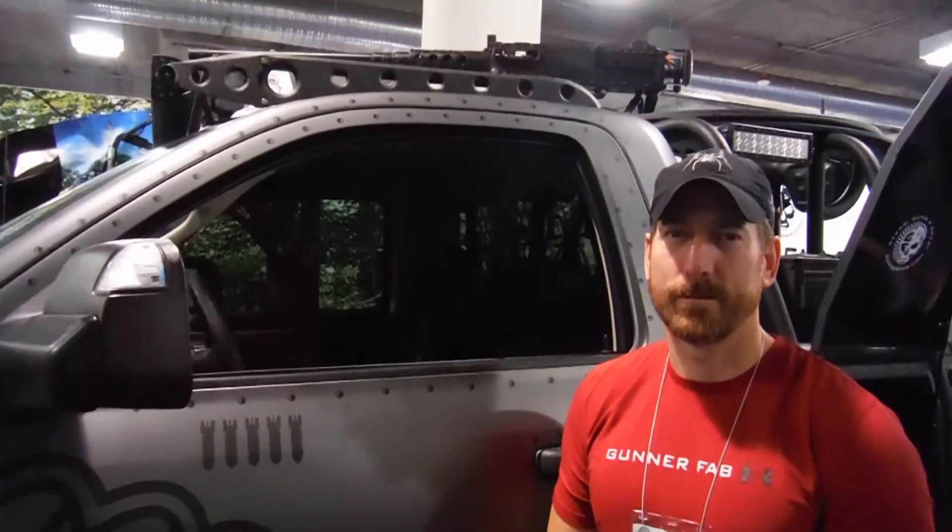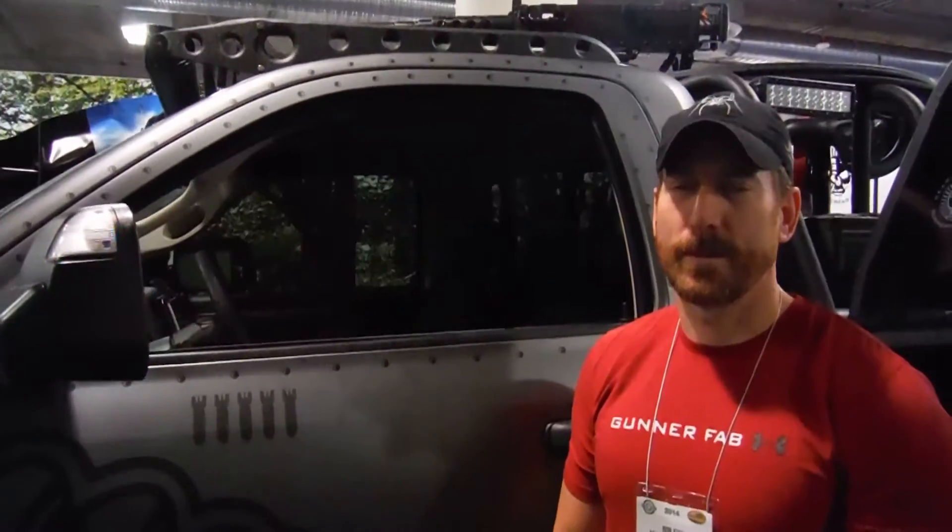Hi, this is Rob Fyfe with Gunner Fab and he's going to explain a little bit about his badass truck he's got here. This is a Spikes tactical truck build we did for him. He had kind of a concept and we rolled with it.